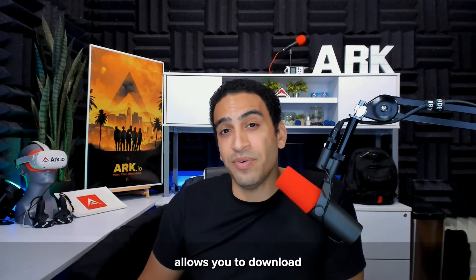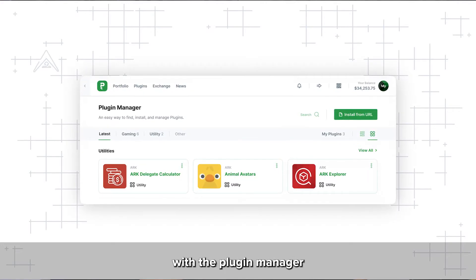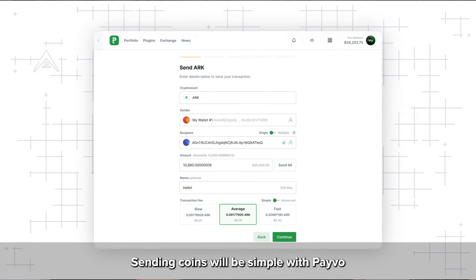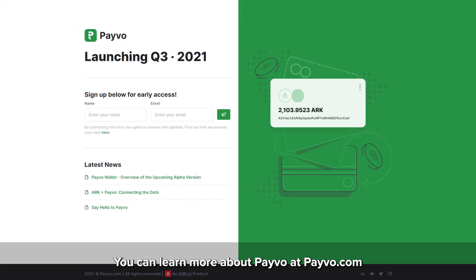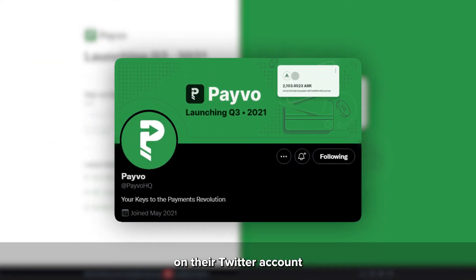In the same way that the Google Play Store or the iOS App Store allows you to download apps that enhance your phone, you can download and install plugins with the plugin manager to enhance your wallet experience. Sending coins will be simple with Payvo through its intuitive interface and easy user flow. You can learn more about Payvo at payvo.com, and also follow Payvo on their Twitter account for more updates.